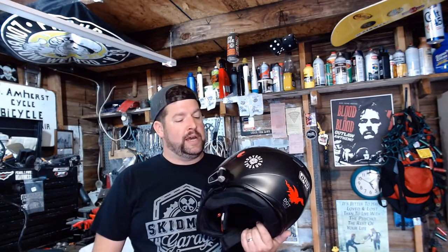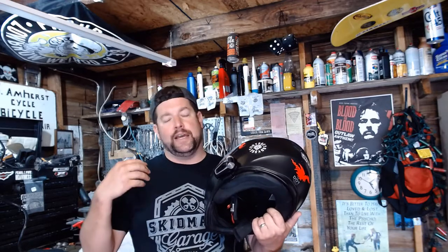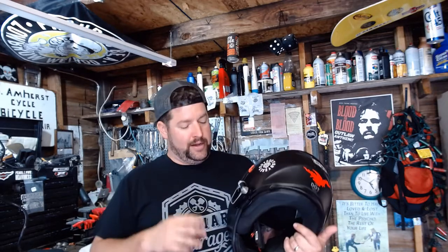In 2012 I bought the Sena SMH10 because it was kind of the product of the time, and it was a pretty good product. I was happy with it — it linked to my phone, I could connect with my friends while riding. But over time the units still worked, but I felt the technology in the market had surpassed what I had. So last winter I upgraded, and this is my one-year, one-season review.